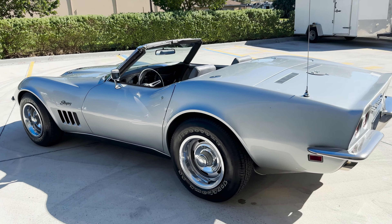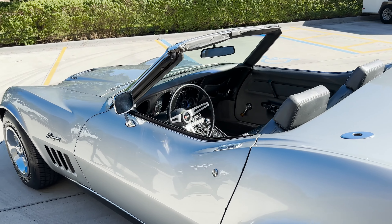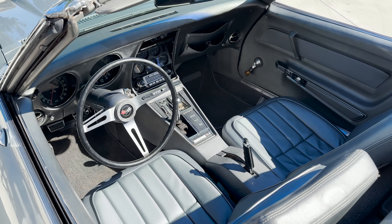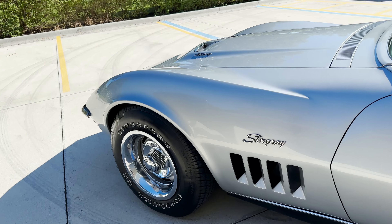Both tops are also accompanying this example, with the soft top currently folded up underneath the rear cover, and the hard top was visible on the top mounting rack just outside the vehicle.